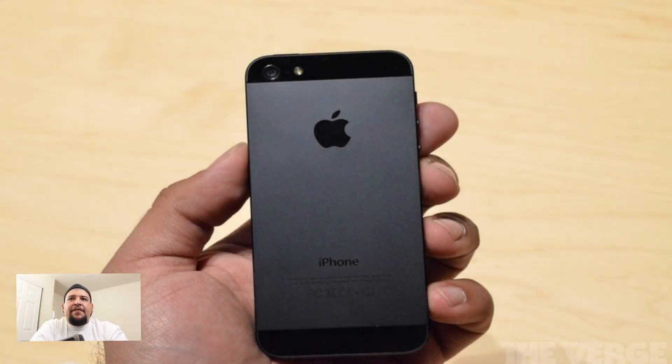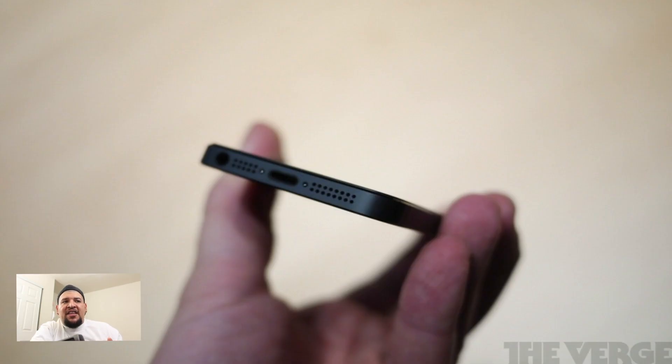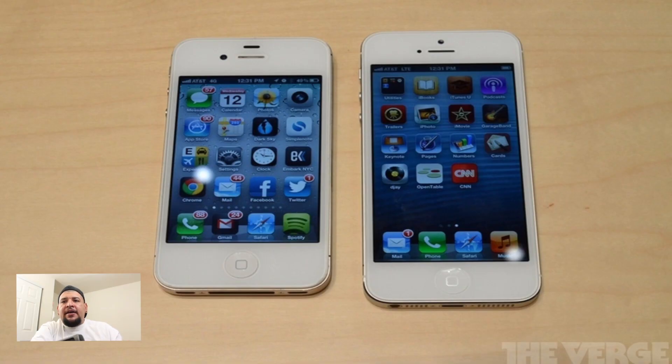So it's finally official — the new iPhone 5 was announced today. Now if you have been following all the leaks and rumors, none of this should be new to you. The new iPhone 5 is made of glass and aluminum, with that two-tone design. It weighs 112 grams, which is 20 percent lighter than the 4S, and it's also 18 percent thinner, so you should feel a difference when holding it.